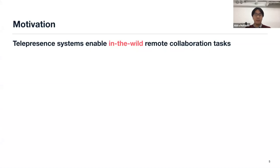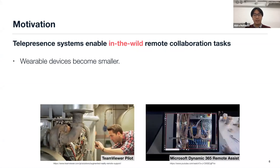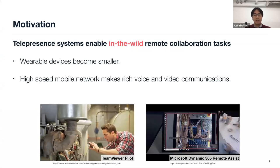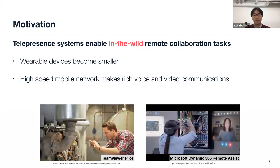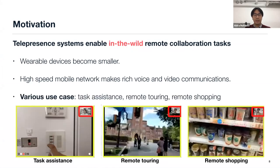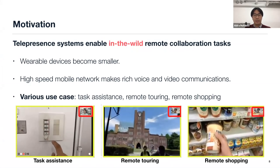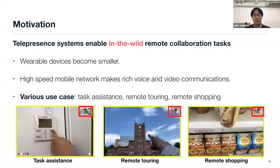The motivation of this work is that telepresence systems enable remote collaboration outdoors, because mobile and wearable devices are becoming much smaller. Also, high-speed mobile networks enable rich voice and video communications. This telepresence system can be used in various use cases — for example, task assistance, remote touring, and remote shopping.